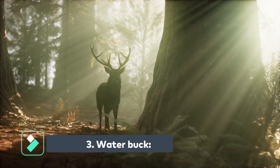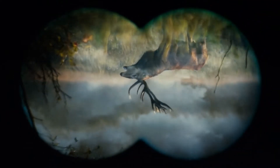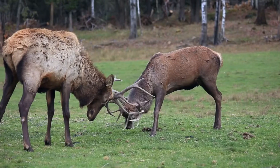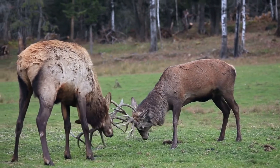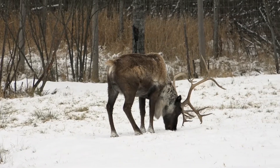The waterbuck is an African antelope that gets its name from the fact that it is often found near water sources. It is a large and muscular animal, with a shaggy coat of brown or gray fur. Male waterbucks can weigh up to 700 pounds, making them one of the largest antelope species.